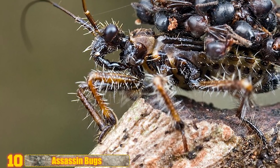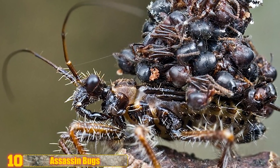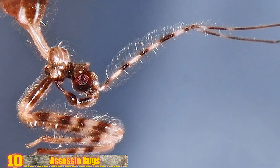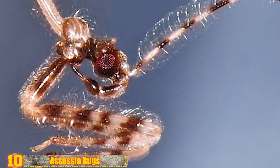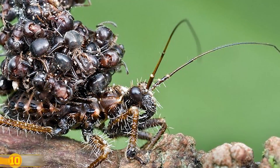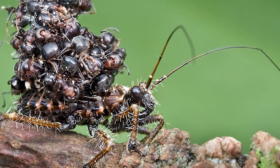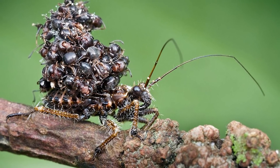Number 10: Assassin Bugs. These creatures use their formidable proboscis, also known as a rostrum, to attain their meals. They inject lethal saliva through their proboscis into prey, liquefying its innards, which the assassin bug then sucks out. That saliva is incredibly effective at taking out prey — even creatures that are significantly larger than the bug itself.